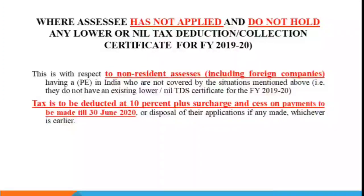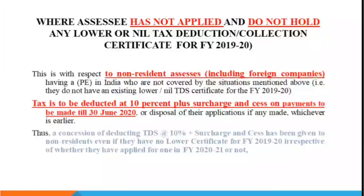As of now, until 30th June, this notification instructs that TDS may be deducted at 10% plus applicable surcharge and cess until 30th June for non-residents. There is a concession in the previous rate — a reduced rate has been granted. This is irrespective of whether they have applied for 2021 or not.